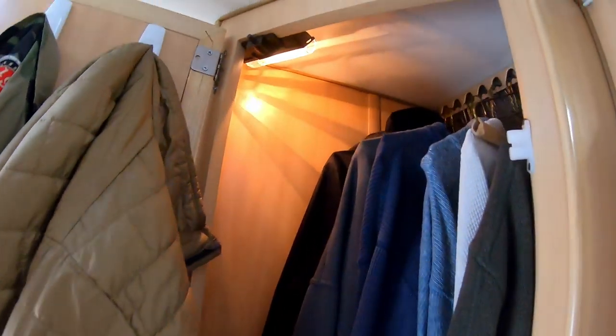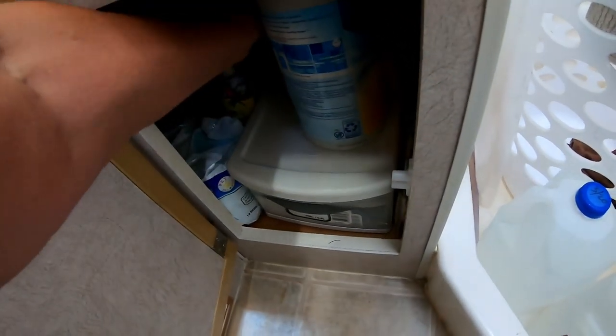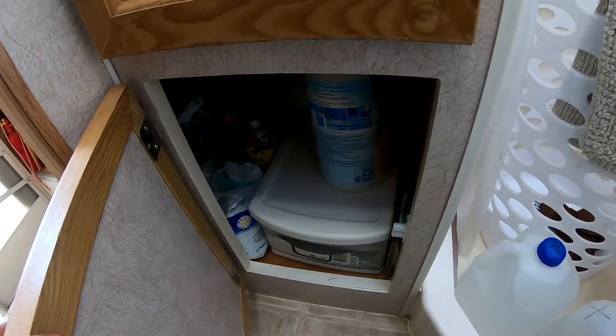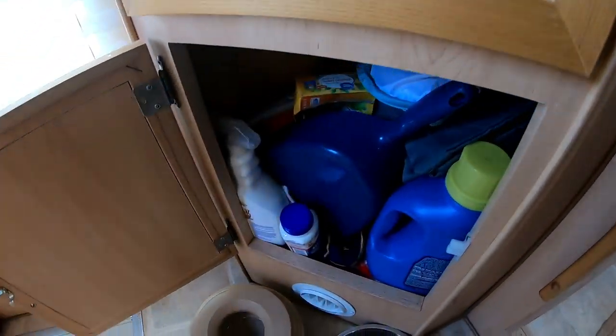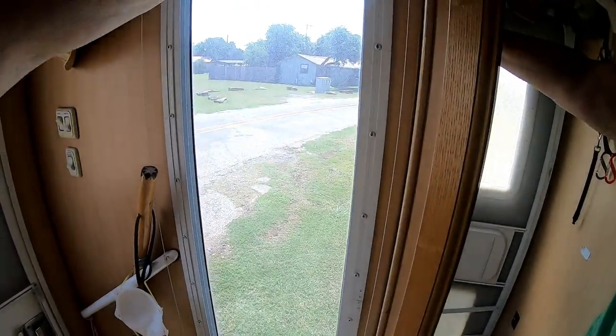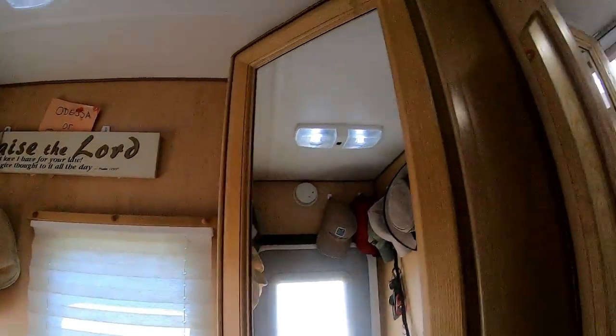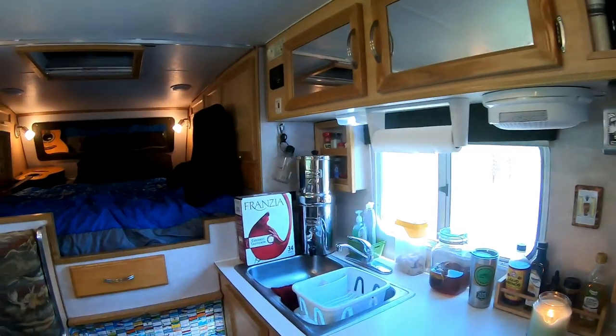The closet is accessible from both the main area and the bathroom. I do carry a foldable suitcase in case I need to jump on a plane. One of the neat things about this truck camper is it has lights that come on in all the closets when you open the door. The previous owner had put command hooks pretty much everywhere, and I added some up here for my hats.